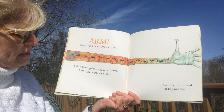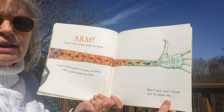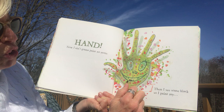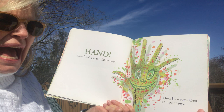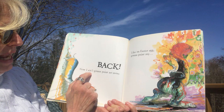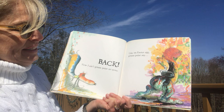'I ain't gonna paint no more, no more — but I just can't stand not to paint my hand!' He just can't stand it. Look at how funny — he does have a lot of fun with his paint. It's not just green; it's red and orange and yellow. 'Now I ain't gonna paint no more. Then I see some black, so I paint my back!' Look at him — he has a roller and he's rolling the paint down his back. That is really getting a little crazy!